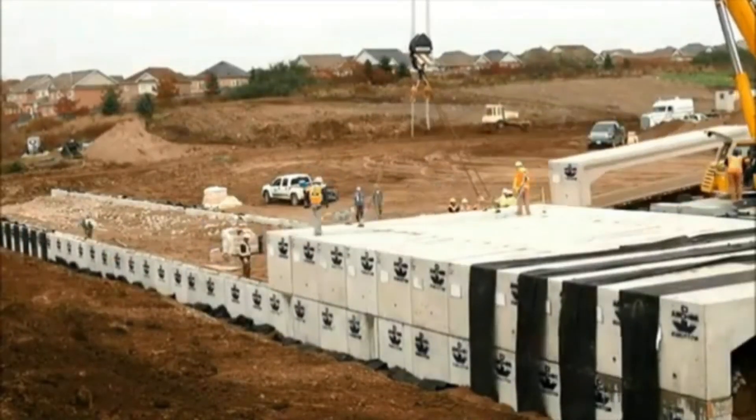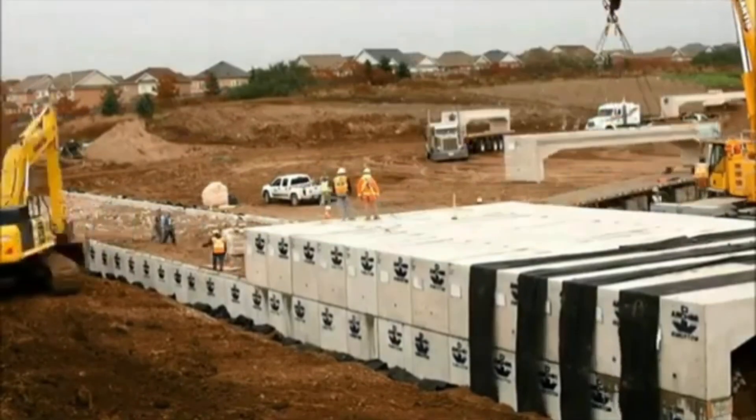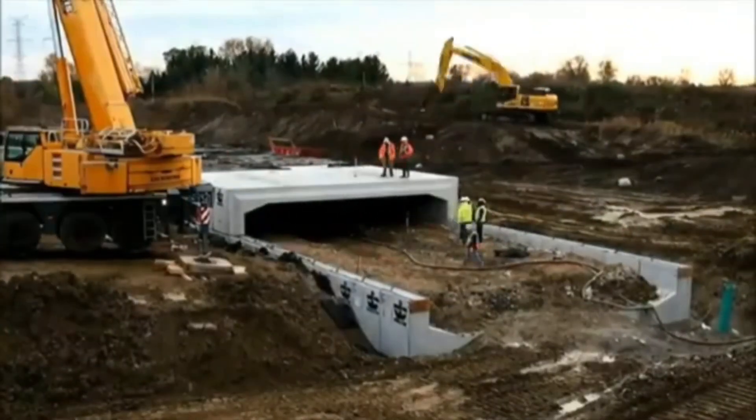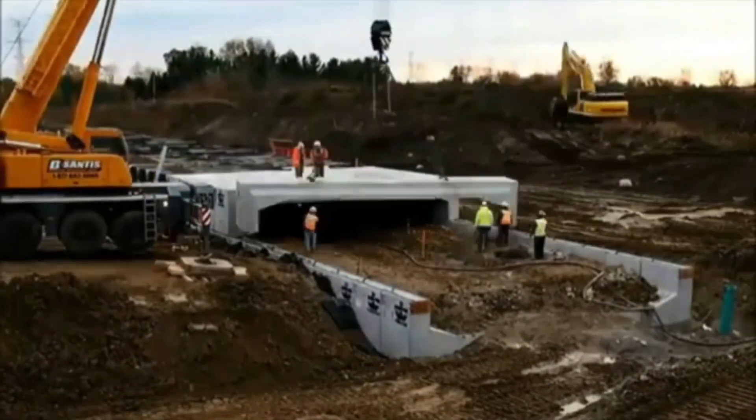The completed section is approximately 251 feet long and 11.5 feet high. Since it is only the first of three sections there is still more work to be done, but workers were not alarmed — they installed units at a speed of up to six per hour.